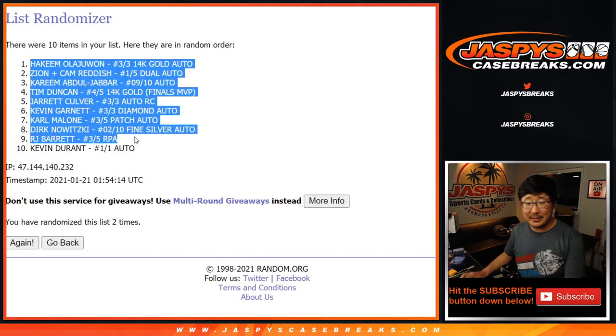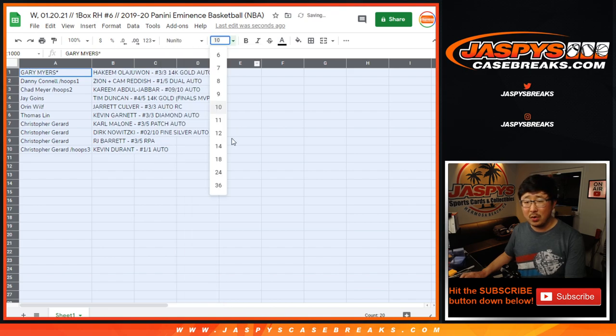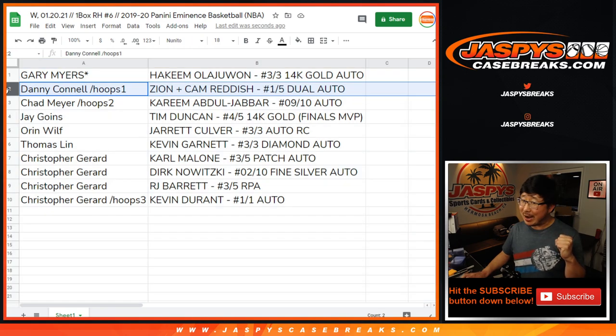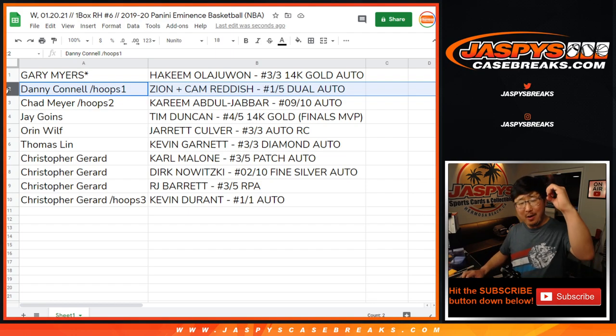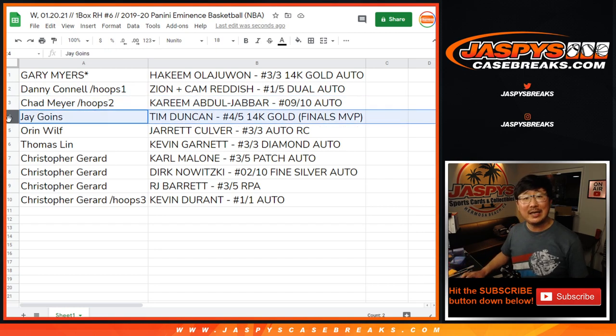Boom! Hakeem down to KD. The Zion dual auto in the second spot right there. Woo! What a break, boys and girls. Gary with the Hakeem the Dream Olajuwon, 3 out of 3, 14 carat gold auto. All aboard the Big Hit Express! Danny — get ready, get on board — the Zion and Cam Reddish 1 out of 5 dual autograph. All aboard! Chad with the Kareem Abdul-Jabbar 9 out of 10 autograph — legend right there. Jay Goins with the Tim Duncan 4 out of 5, 14 carat gold Finals MVP relic. Troy ounce of 14 carat gold — that's not too shabby. All aboard!